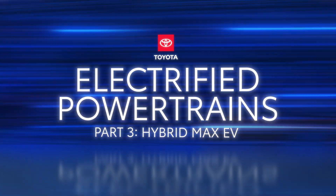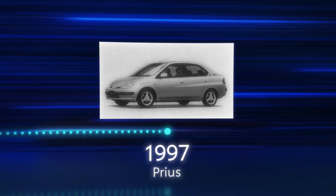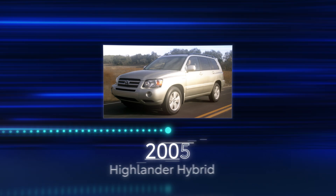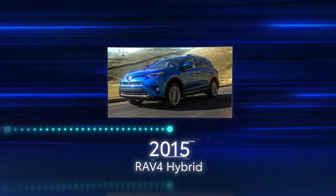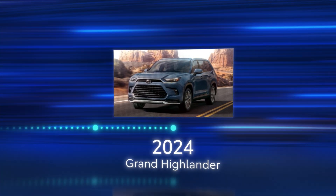The Toyota Hybrid Electric System revolutionized the segment when it introduced the first-generation Prius in 1997, featuring its capable and extra-efficient series-parallel dual-motor design. Now, Toyota is shaking up hybrid EV conventions once again with its new Hybrid Max EV system, a single-motor parallel hybrid platform tailored for performance.